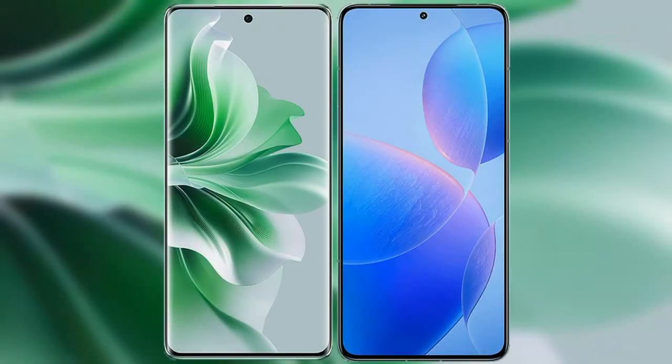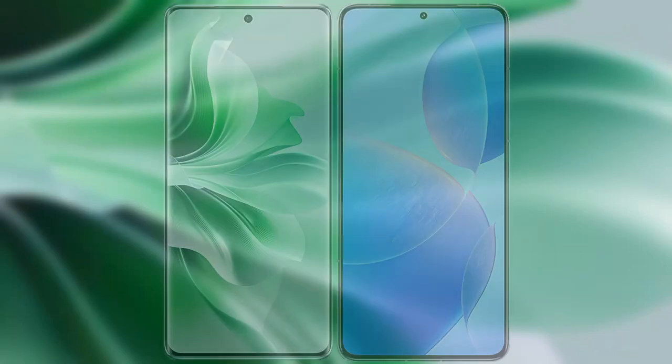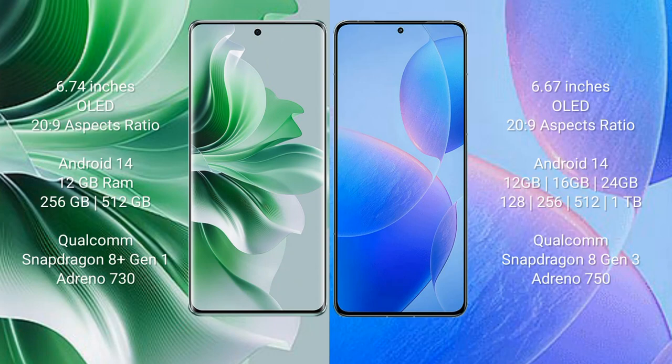I will compare the new Oppo Reno 11 Pro with Redmi K70 Pro. The Oppo Reno 11 Pro comes with a 6.74-inch OLED display at 2600x1200 resolution, while the Redmi K70 Pro comes with a 6.67-inch OLED display at the same resolution.